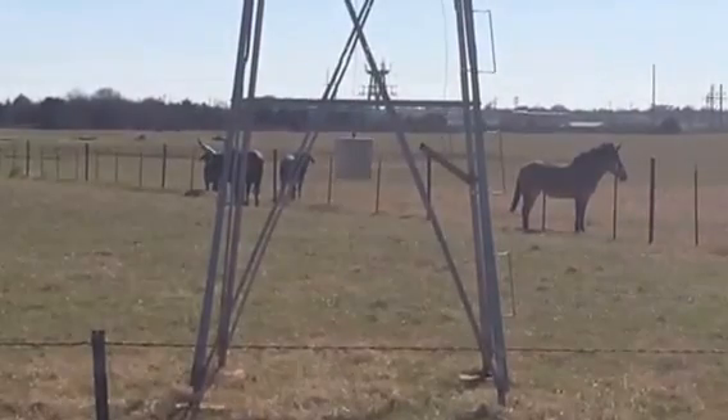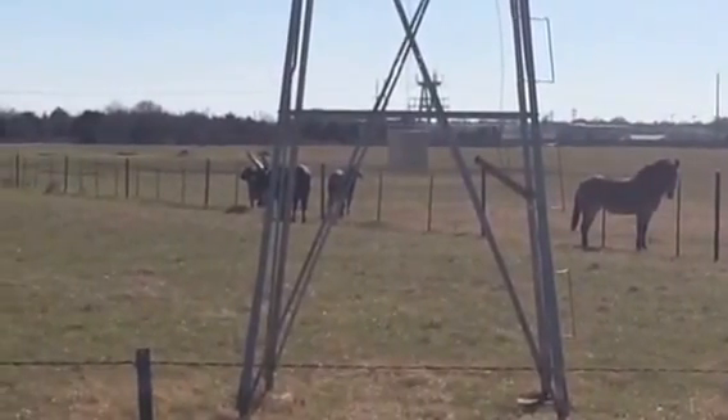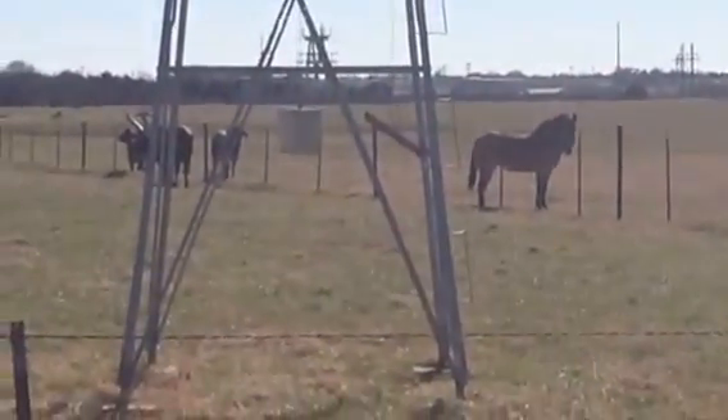Hi everyone, this is Lee with Victorian Dreams. I'm headed to the lake to work at the property on the house, and I wanted to show y'all what we pass one block from the turn-in of our subdivision.